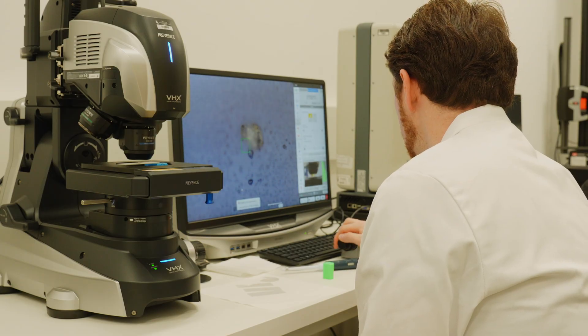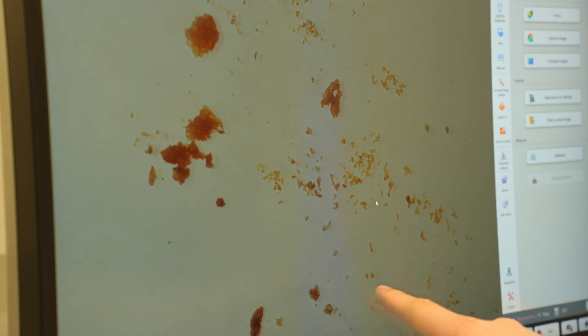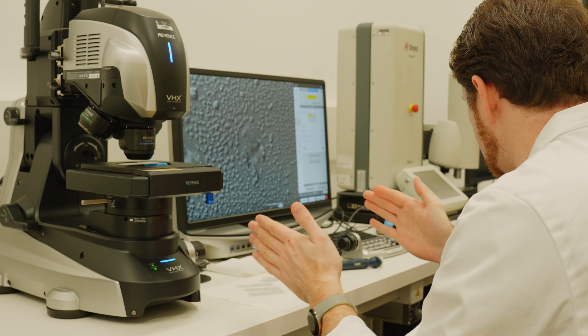When I looked at these particles under a microscope, part of me expected to see more elementary shapes like triangles and spheres, and there were definitely some things that looked a little bit like that. But I was way off about the variety of grinds coming out of each of the grinders I tested.